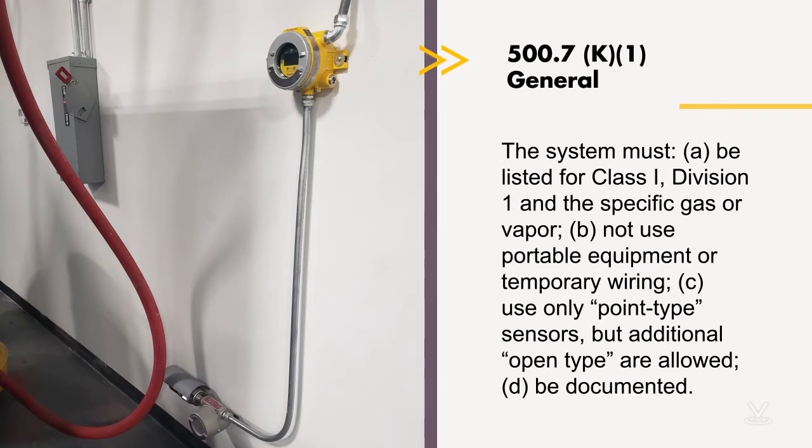The system must not use portable equipment or temporary wiring. We can see in the photograph that this is all permanent wiring methods — looks like some strapping is probably in order, but you get the idea. It must use only point-type sensors, although additional open-type sensors are allowed. One of the things addressed in the 2020 code that was never mentioned before are the settings for the system — in some applications, it has to go into alarm if it gets within 40% of the lower flammable limit of the specific gas or vapor.